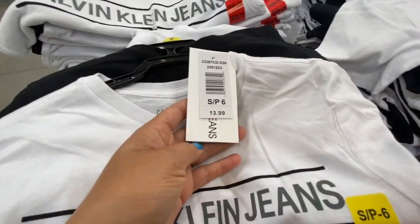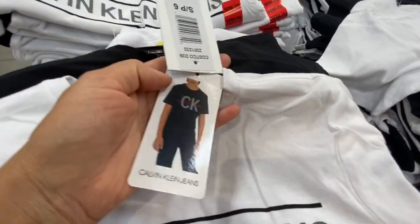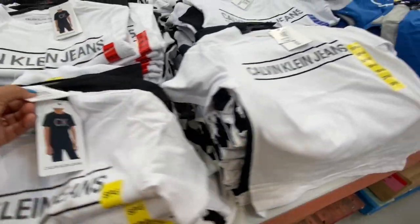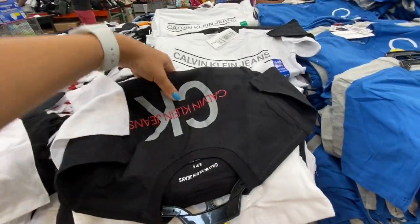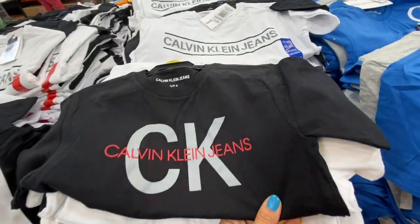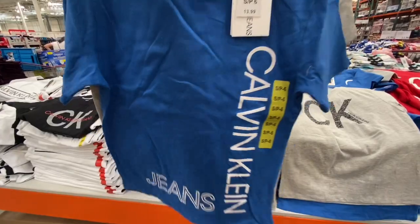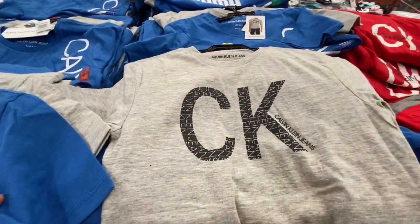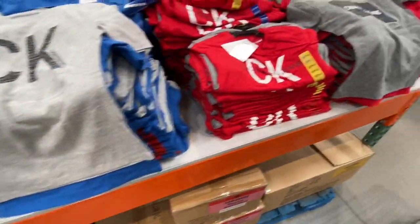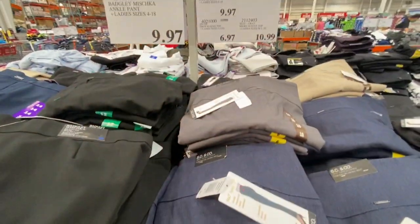In the kids section, Calvin Klein two-pack T-shirts — black and white or blue and gray combinations, with CK branding — were 13.99. They also had a gray and red combination.